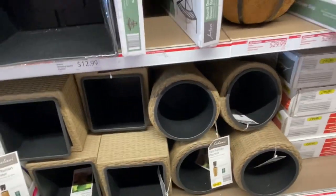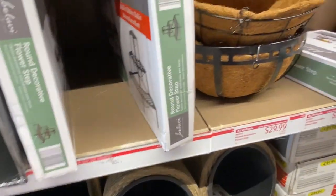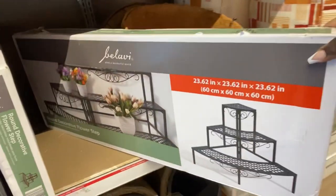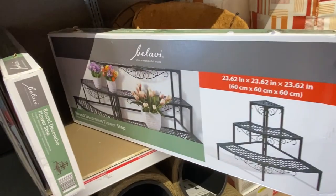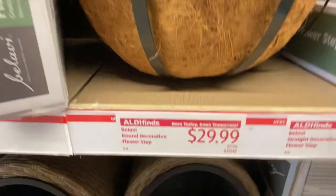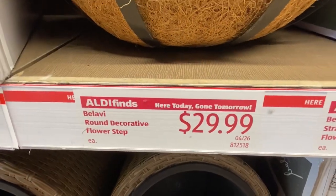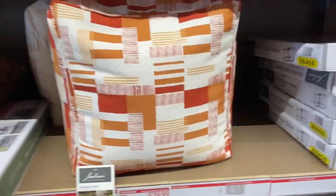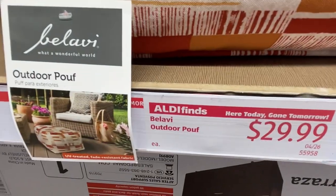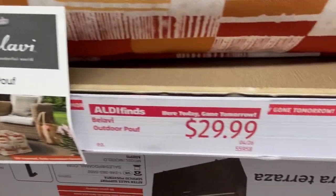Over here we have this iron flower step — it's used to place all your pots on in a decorative way. How nice is that? This is $29.99. We also have these bean bag-type poufs for $29.99 as well, shown as outdoor use. Not bad at all.